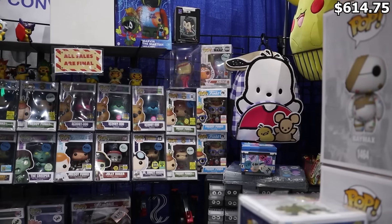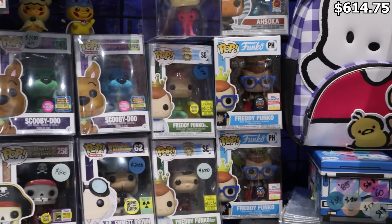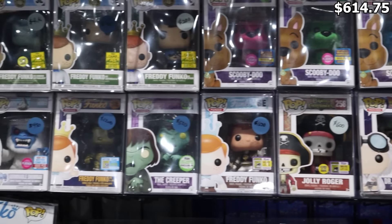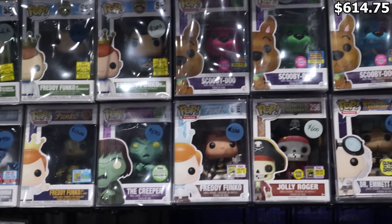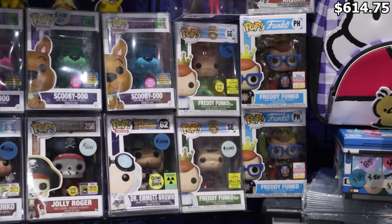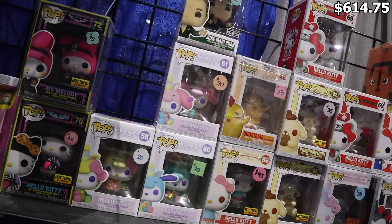I came across my next booth and they have some really cool stuff. Coming in here — you got your Hall H Ahsoka at a thousand dollars, a bunch of different Freddy Funkos, the colored Scooby-Doos, Jolly Roger, Kobe, Abominable Snowman, the Creeper. As far as grails go, they definitely have you covered for the most expensive stuff. Unfortunately for me, in anything hundred-dollar-pop-wise that I'm looking for, I am not seeing anything yet, so I think we're gonna head to the next booth.